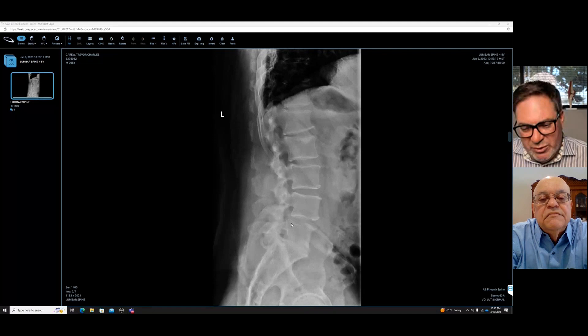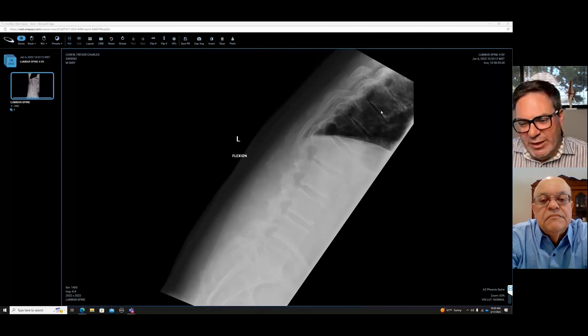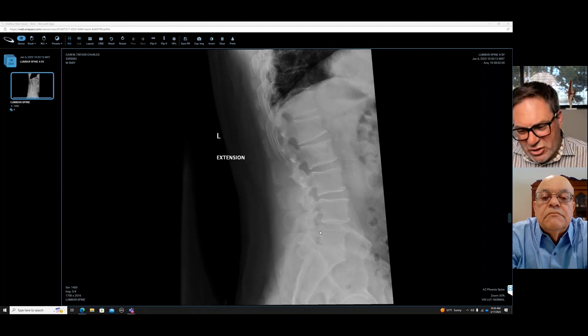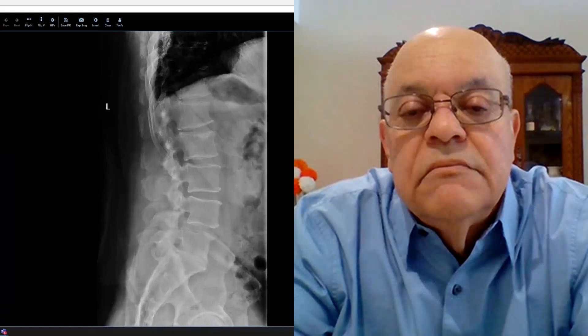Now, these x-rays — we have you bending. Here you can see you're bending forward. When we look at that slip, it really doesn't change very much. And here you're bending backwards, and when we look at that slip, it's pretty much fixed in that position. It doesn't change much from when you're in a neutral position. So you have what would be called fixed spondylolisthesis — meaning the bones are slipped, but as you bend, they don't move very much.